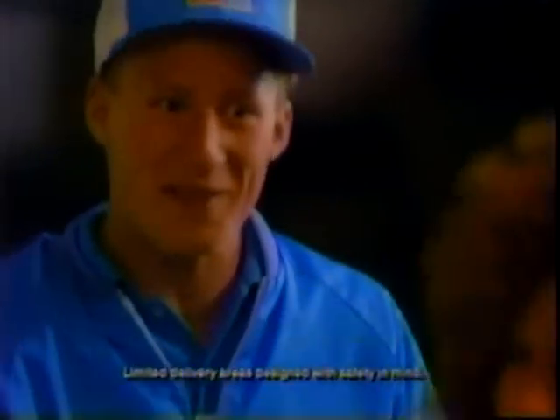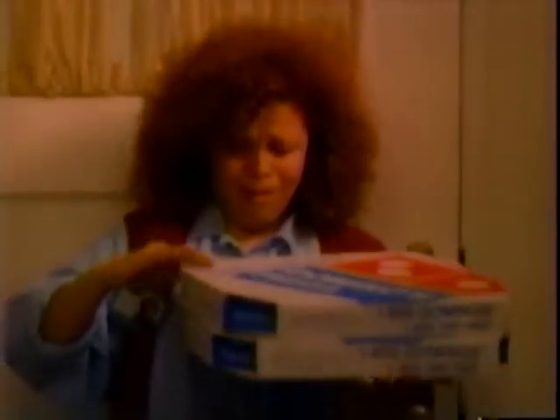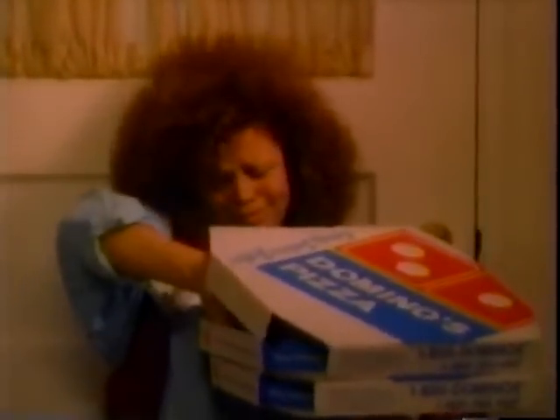After a day like yours, it's nice to have someone take care of you for a change. So come on, give us a call — it's time for a diamond or pizza.